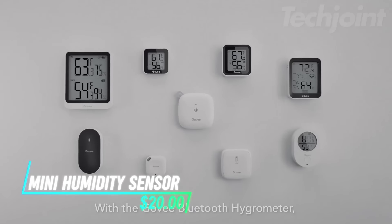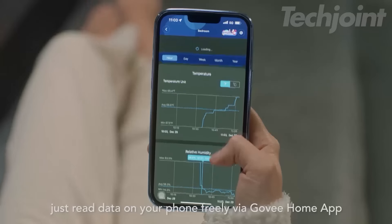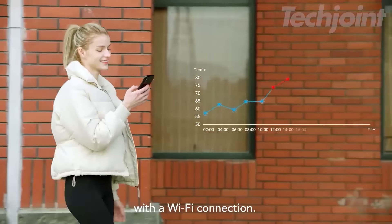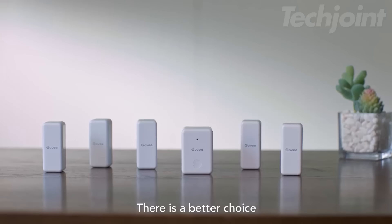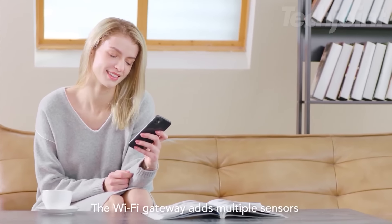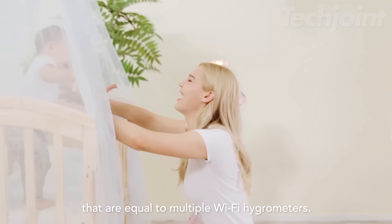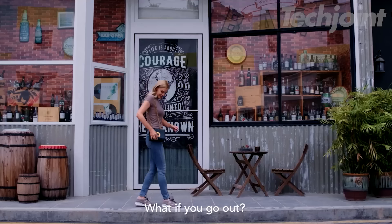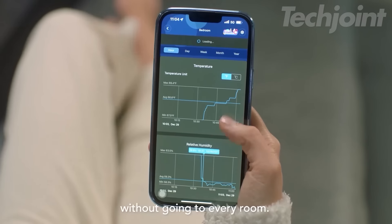This is a mini humidity sensor that allows you to monitor temperature and humidity in real-time through a dedicated app. It has a connecting distance of up to 262 feet without obstacles, making it easy to access data from anywhere in your home. With a Swiss-made sensor, it provides accurate temperature readings within ±0.5°F and humidity levels within ±3% relative humidity, updating every two seconds. It also features 20 days of onboard data storage, allowing you to view recent records on a curve graph.